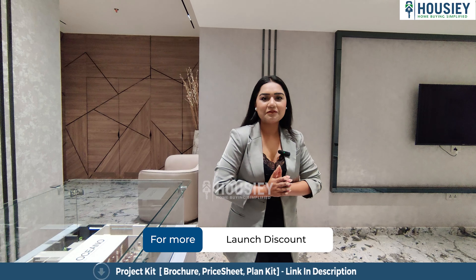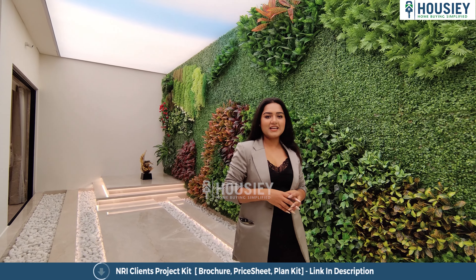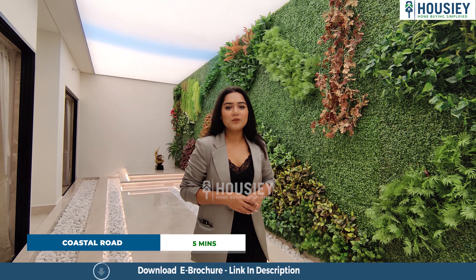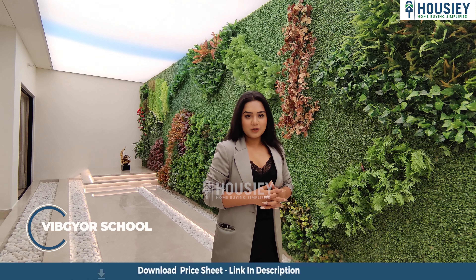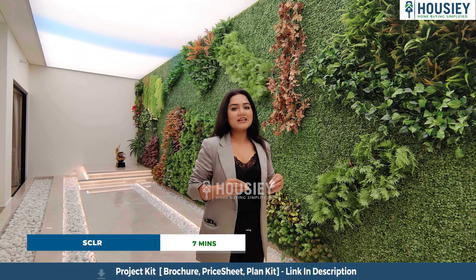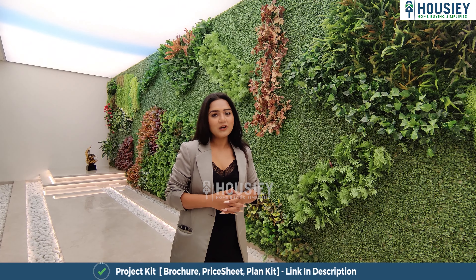Now let's talk about the connectivity of this project. It's situated in Mumbai Central. The Grant Road railway station is just a three-minute walk away. The coastal road is five minutes away. Parsi Hospital is right in front of the project. There's a school right beside the project, and it's situated right in the center of Nana Chowk and Haji Ali — world-class connectivity, just like the amenities.